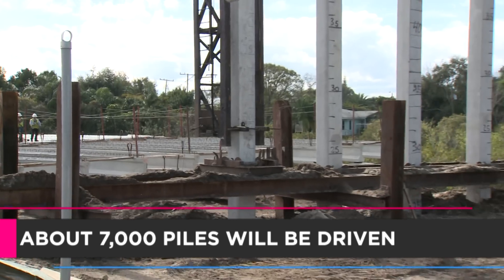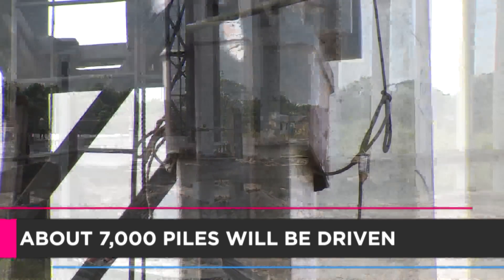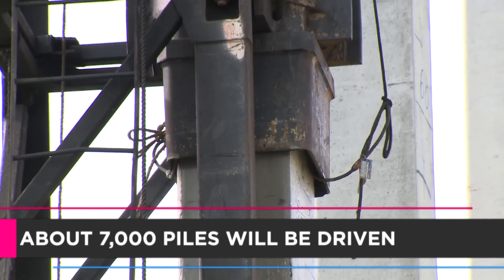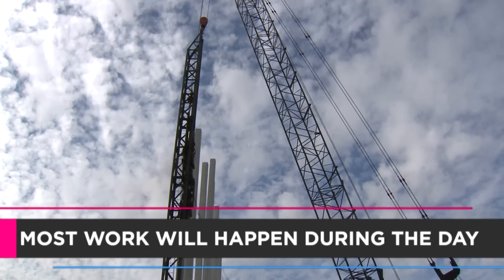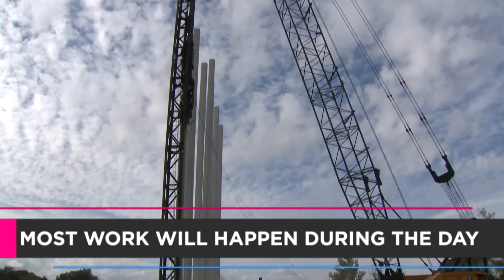About 7,000 piles will be driven into the soil along the 21-mile project. So what about the noise levels? Will all that be going on all day and night? No. Most pile driving will take place during the day.